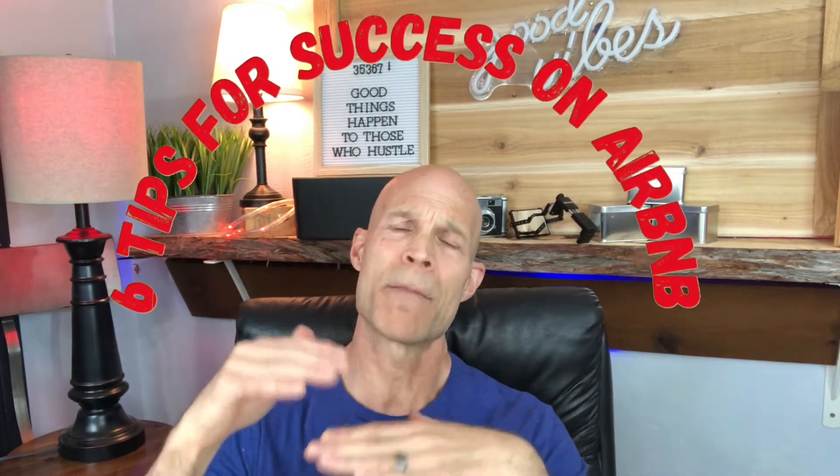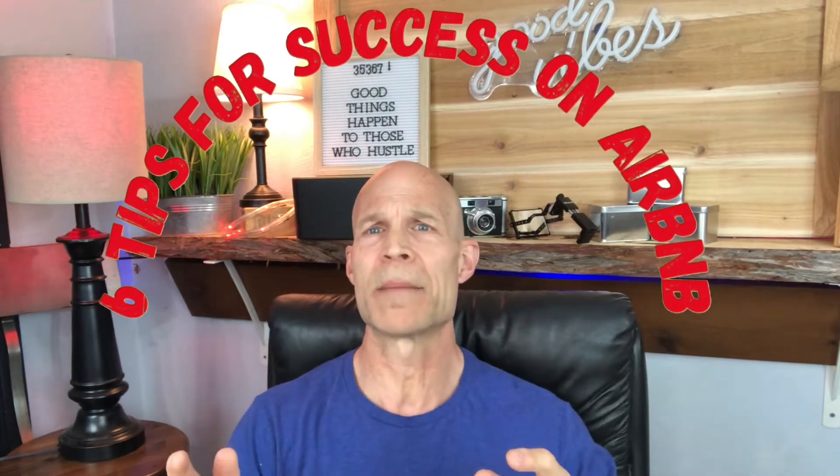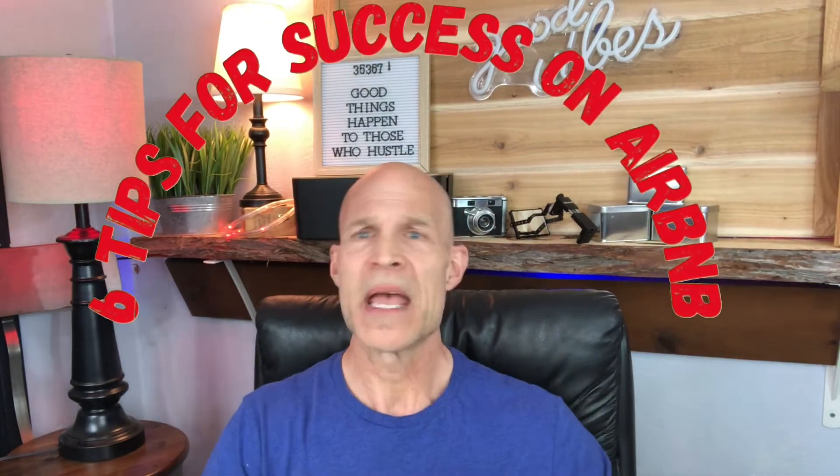Hi guys, thanks for dropping by. I have six tips I want to go over today to help you become more successful on Airbnb, fill your calendar up, and make more money monthly. There is a bonus quick tip that you can do every day at the end of the video, so make sure you watch that. Let's roll it.